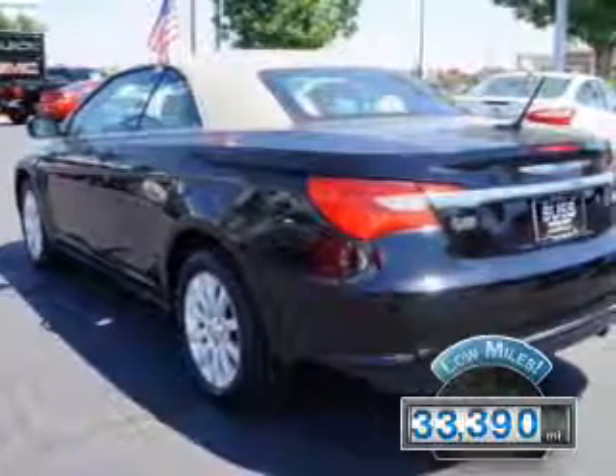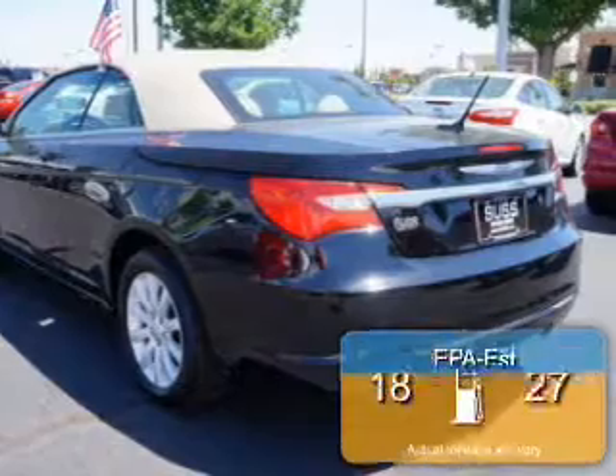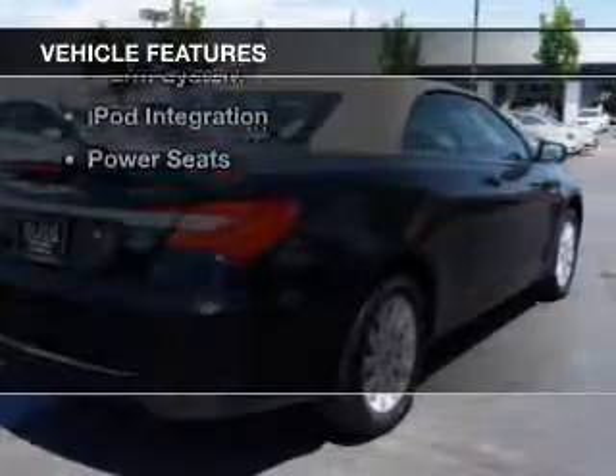With fewer than 35,000 miles, this vehicle has a long road ahead. Great fuel efficiency saves you money by requiring fewer trips to the gas station. The features include a power convertible top,